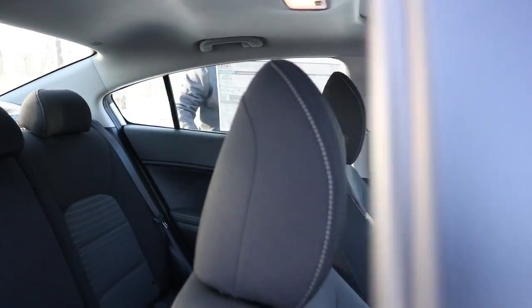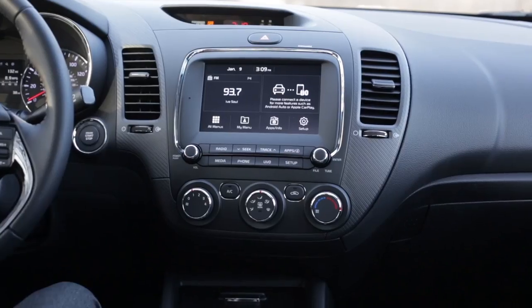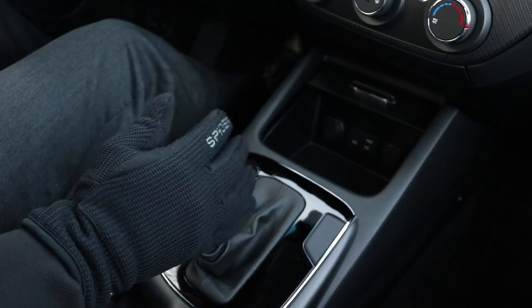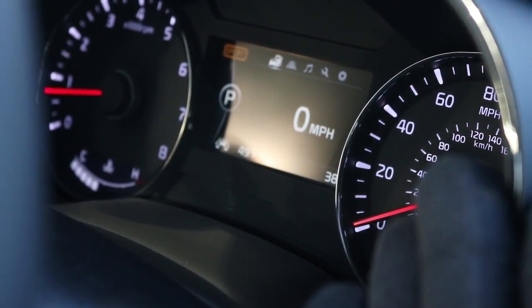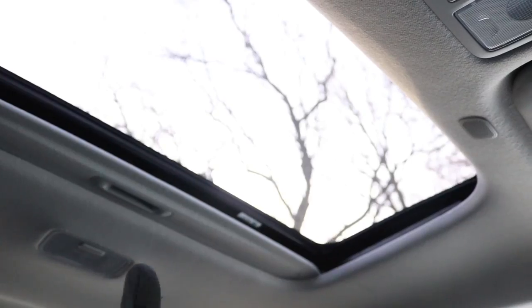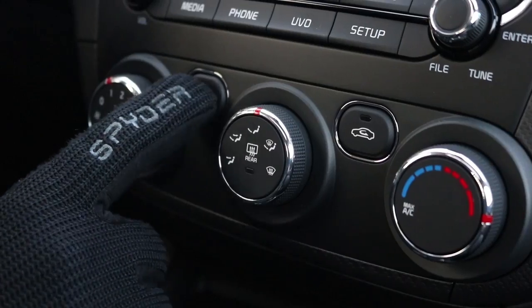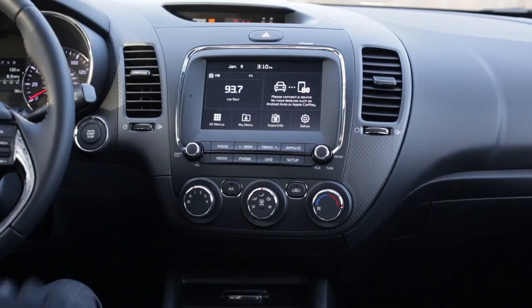Now for my favorite part — the toys. Let's start rattling off the awesomeness. You've got a push-button start, leather shifter with Sportmatic, and a 4.2-inch Supervision TFT LCD cluster — that's Thin Film Transistor Liquid Crystal Display for those that don't trust acronyms. This one has a moonroof, an auto-dimming mirror with Homelink and a compass, single zone climate control, a nice cell phone cubby, center console, and last but not least, above a series of well-placed soft plastic shortcut buttons, a 7-inch capacitive touchscreen with Apple CarPlay and Android Auto.